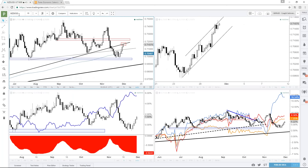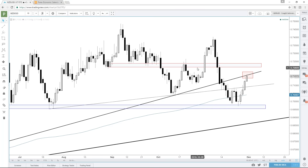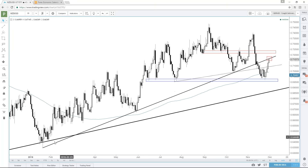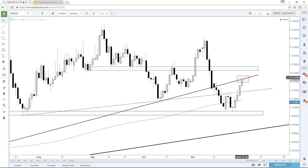Kiwi is actually at an interesting spot right now. Kiwi had a big bounce, just like Aussie — a little surprise there. Kiwi had a big bounce and hit this trend line. Right now it's sitting at this trend line going back to January. This is a very pivotal point for Kiwi.